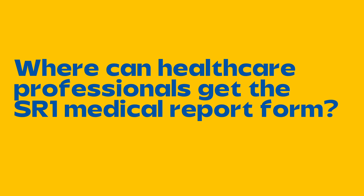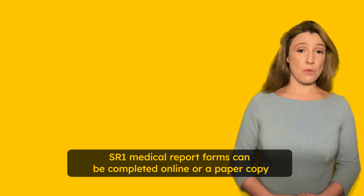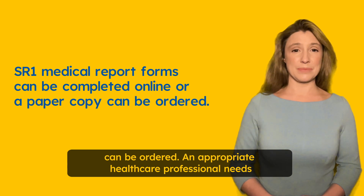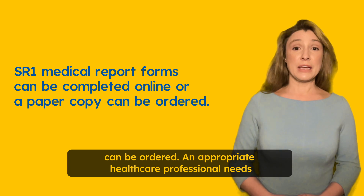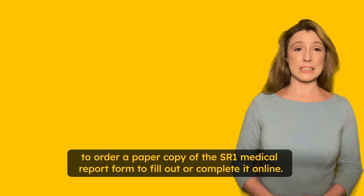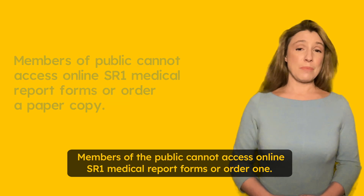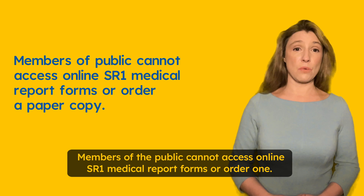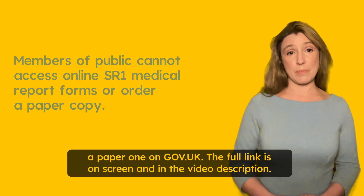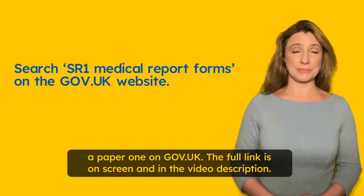Where can healthcare professionals get the SR1 medical report form? SR1 medical report forms can be completed online or a paper copy can be ordered. An appropriate healthcare professional needs to order a paper copy or complete it online. Members of the public cannot access online SR1 medical report forms or order one. You can see how to access the online form and where to order a paper one on gov.uk — the full link is on screen and in the video description.